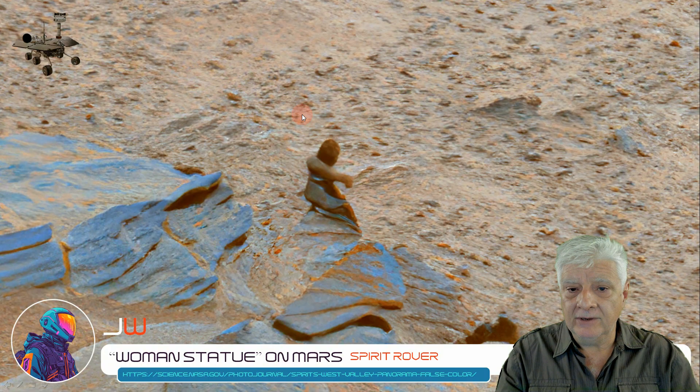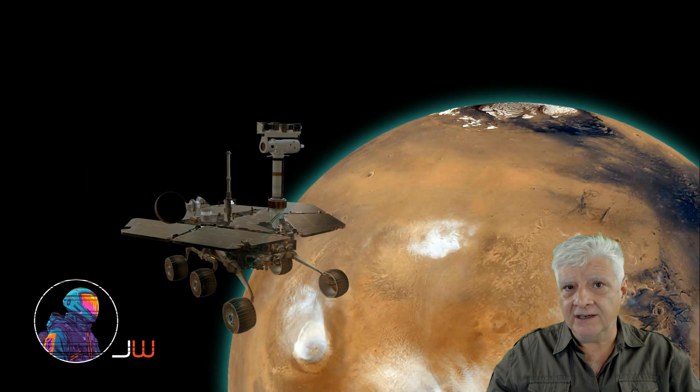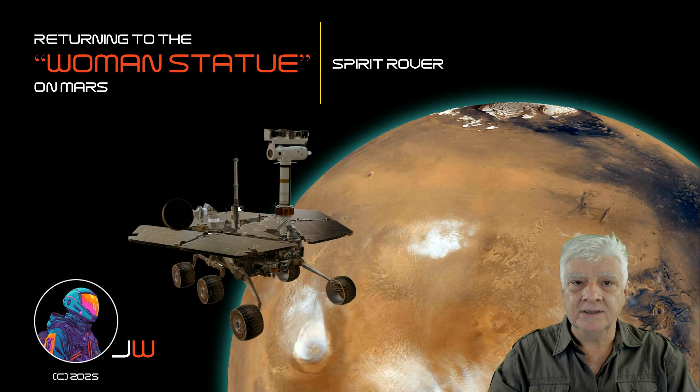All credit goes to the researcher that discovered this initially. This is incredible. I hope you enjoyed this brief presentation of the woman statue on Mars. We really need to go there, put boots on the ground and check out these anomalies to see what they are. We need to pick them up and analyze them. Let's see what happens in the near future when SpaceX gets to Mars. Hopefully we find out more.